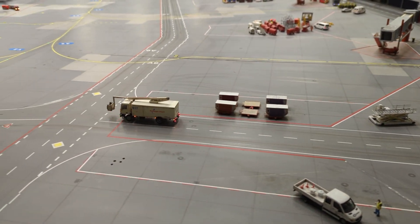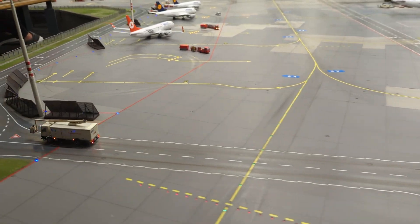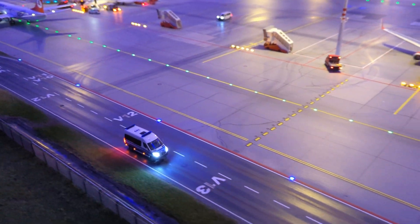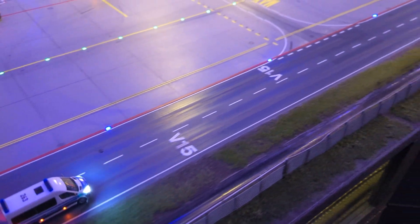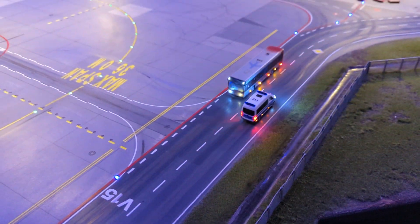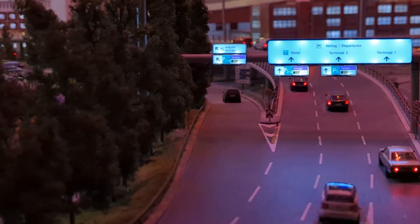Apart from the aircraft, what makes this airport very special is also the ground service vehicles that move around doing a variety of functions. Apart from the moving elements on the airside of the terminal, there are also some static elements on the landside that give it a realistic touch.